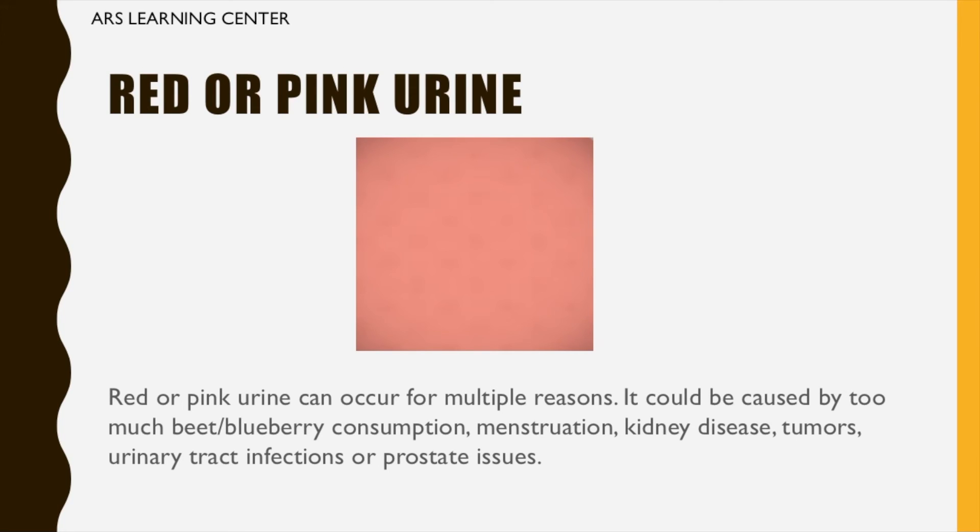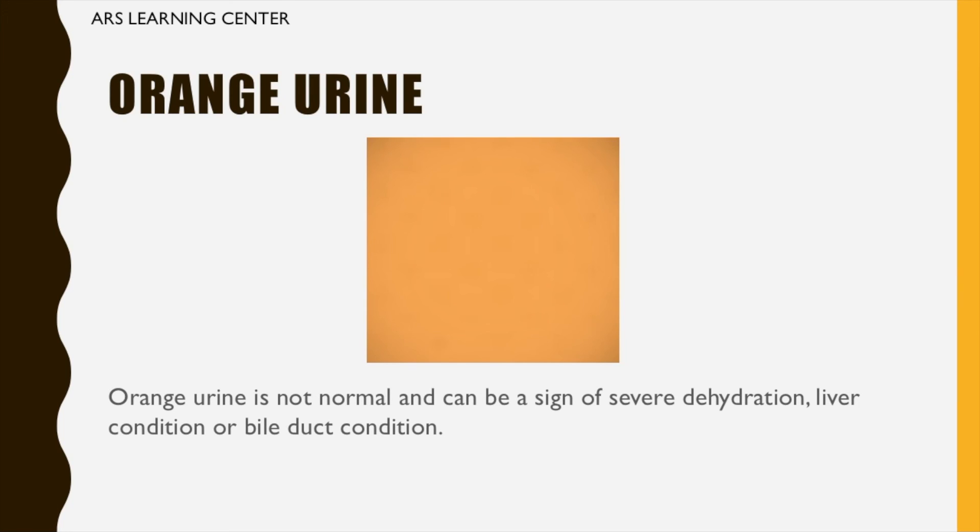Red or pink urine: red or pink urine can occur for multiple reasons. It could be caused by too much beet or blueberry consumption, menstruation, kidney disease, tumors, urinary tract infections, or prostate issues.